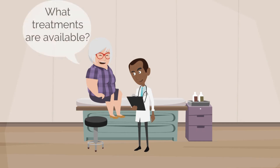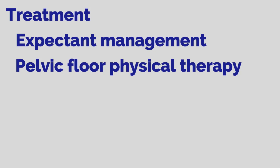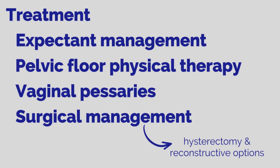She would like to know what treatments are available. You discuss with her several options, including expectant management — doing nothing. Pelvic organ prolapse is generally treated if symptoms are bothersome, and only really needs to be treated if there are issues with obstructed urination or defecation. Pelvic floor physical therapy may limit progression and alleviate prolapse symptoms. Vaginal pessaries can also be fitted into the vagina to provide support to the pelvic organs. Lastly, surgery is an option, including hysterectomy and reconstructive options with or without graft materials.